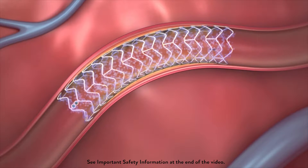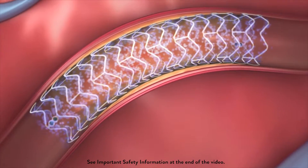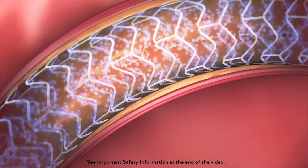Most stents release a drug that reduces inflammation and tissue growth to prevent the vessel from re-narrowing, and historically, stents have been made of metal.